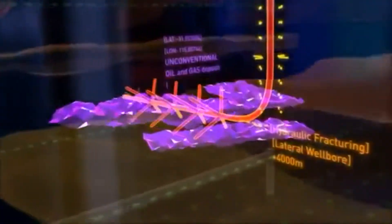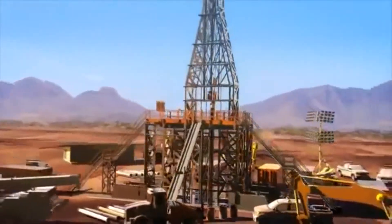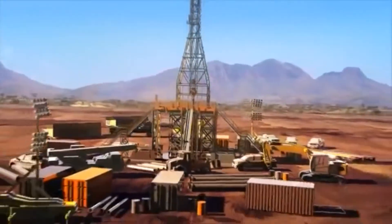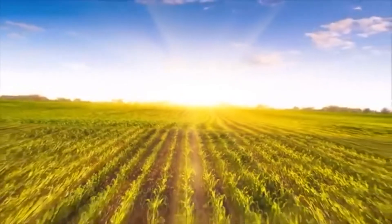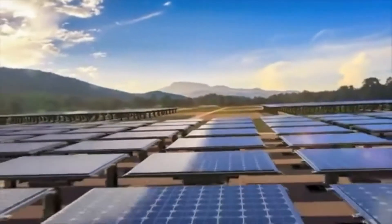Energy resources that are currently difficult or expensive to extract are called unconventional oil and gas. In a world with limited energy resources, people are looking at more efficient ways of tapping into unconventional oil and gas, or at alternative and renewable sources of energy from biofuels or the sun.